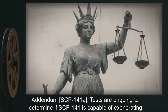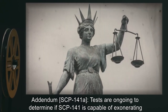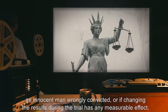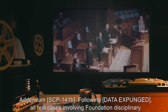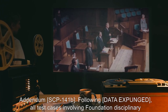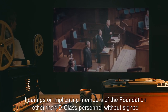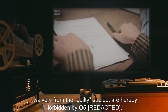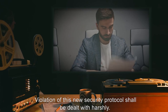Addendum SCP-141-A: Tests are ongoing to determine if SCP-141 is capable of exonerating an innocent man wrongly convicted, or if changing the results during the trial has any measurable effect. Approval to employ SCP-141 in a test case is pending. Addendum SCP-141-B: Following [DATA EXPUNGED], all test cases involving Foundation disciplinary hearings, or implicating members of the Foundation, other than D-Class personnel without signed waivers from the guilty subject, are hereby forbidden by O5-[REDACTED]. Violation of this new security protocol shall be dealt with harshly.